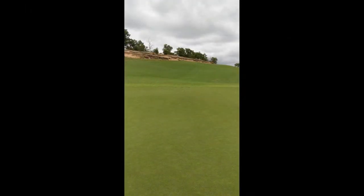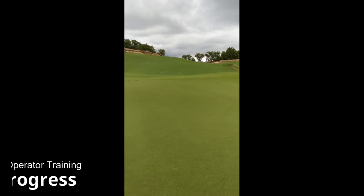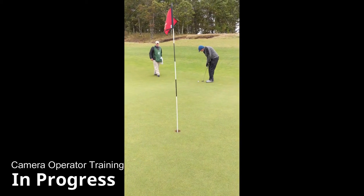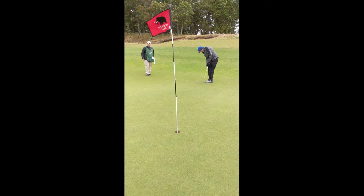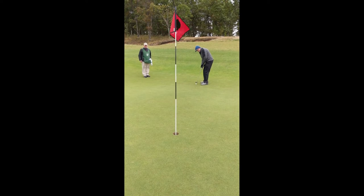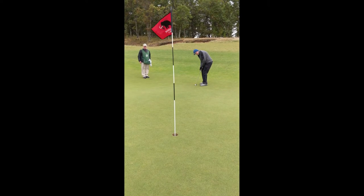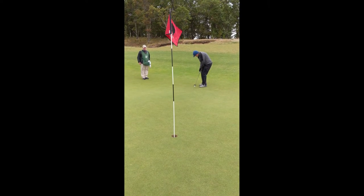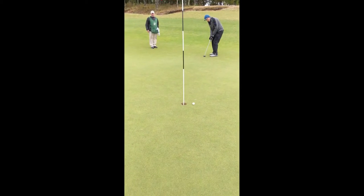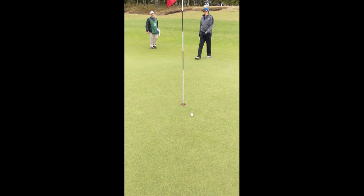From the tee, Cory's shot rolled down this slope — you can see it behind us — across the green. He's got this for eagle, about 12 to 14 feet. He gives it a turn... turn... good birdie!